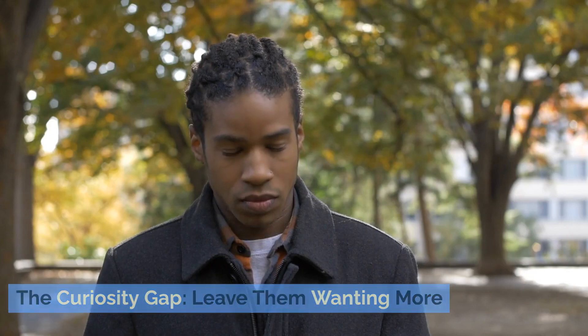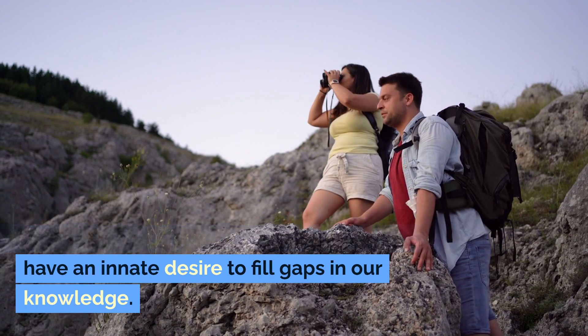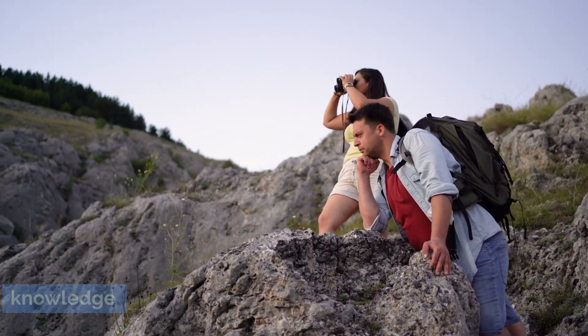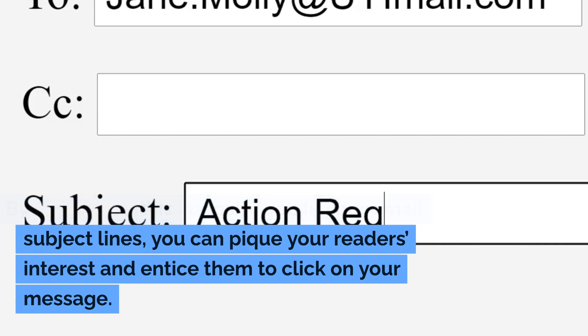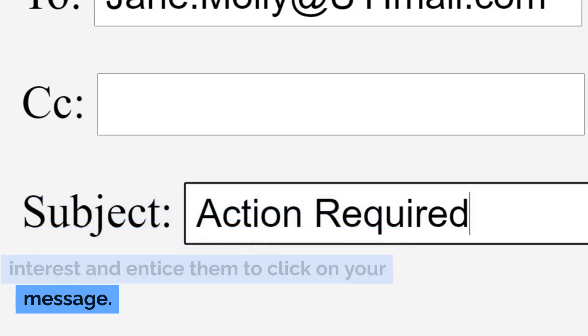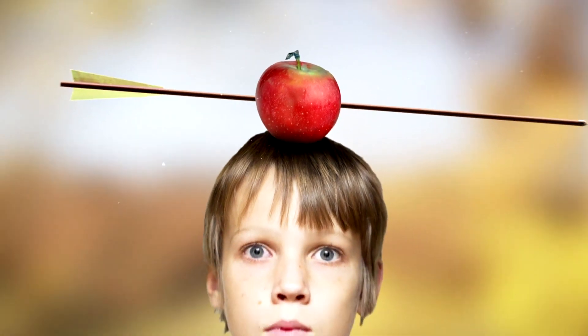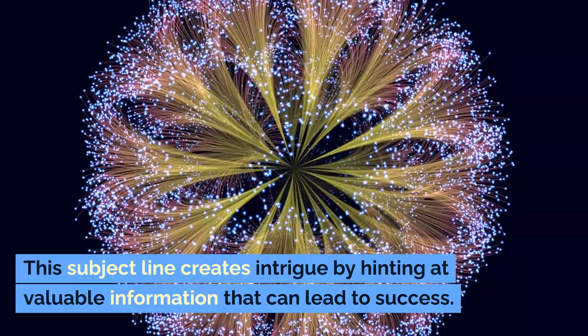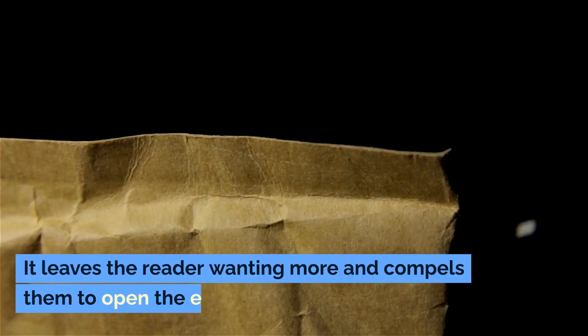The curiosity gap: leave them wanting more. Humans are naturally curious creatures — we have an innate desire to fill gaps in our knowledge. By leveraging this curiosity gap in your email subject lines, you can pique your reader's interest and entice them to click on your message. For example, 'Discover the secret ingredient for success.' This subject line creates intrigue by hinting at valuable information that can lead to success, leaving the reader wanting more and compelling them to open the email.